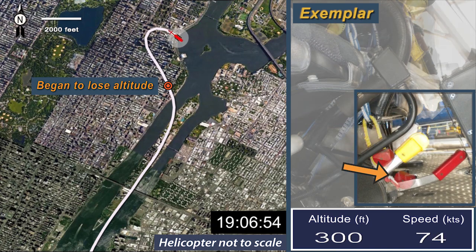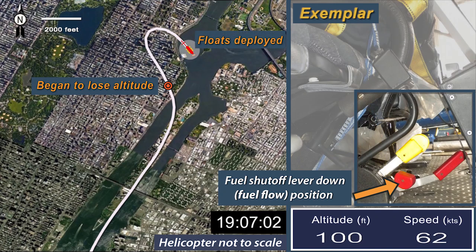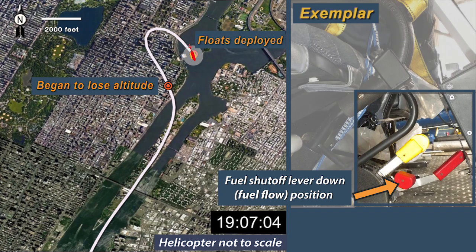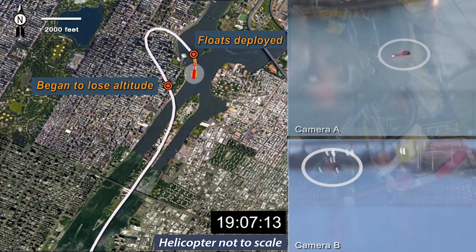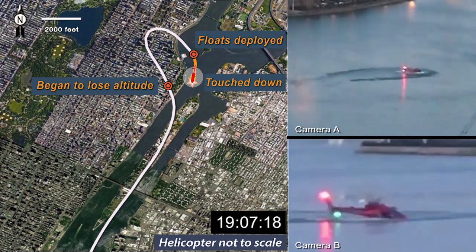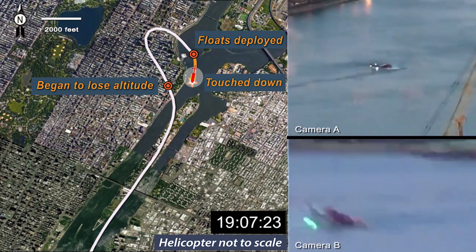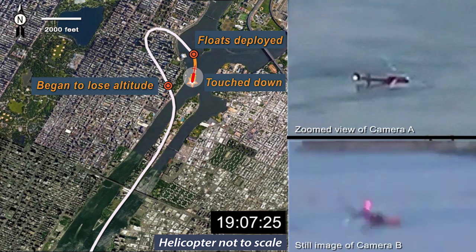The pilot pushed the fuel shutoff lever down to restore fuel flow, but the helicopter was too low to restart the engine. The pilot activated the emergency flotation system about 100 feet above the water. The helicopter touched down about 1907-15, then rolled over to the right and was inverted and submerged about 11 seconds after touchdown. Only the pilot was able to exit from the helicopter.